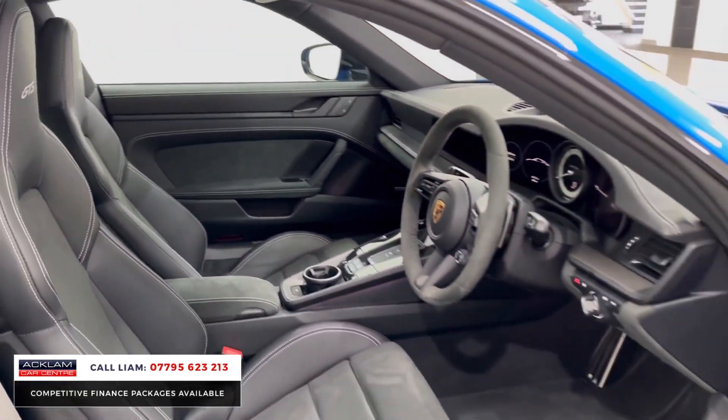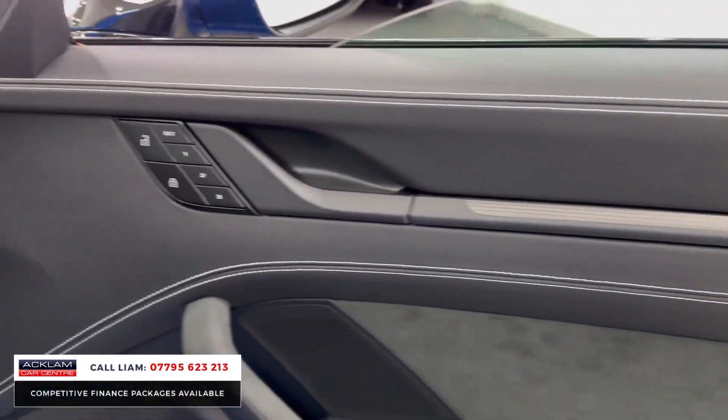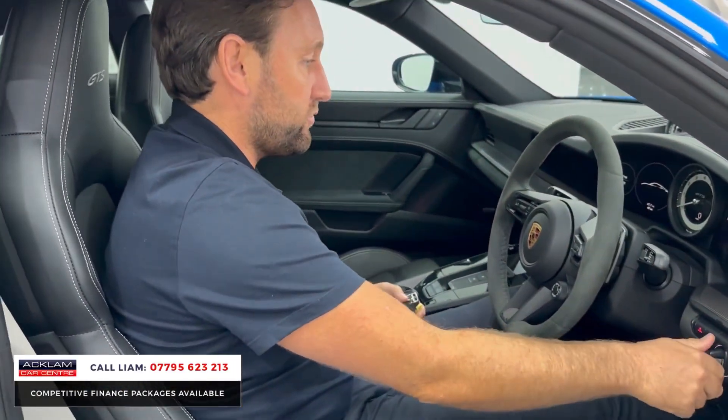Sunroof — what a car. And then the colour inside is crayon. You've got the crayon stitching, the crayon on the seatbelts, crayon rev counter — that's an option as well.